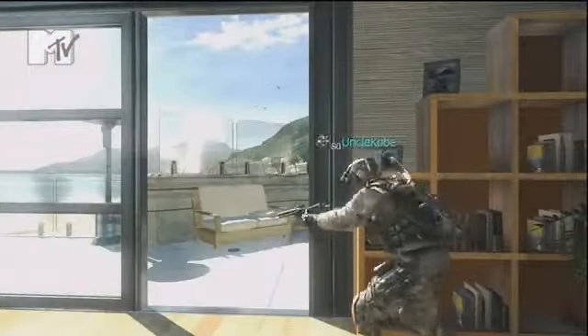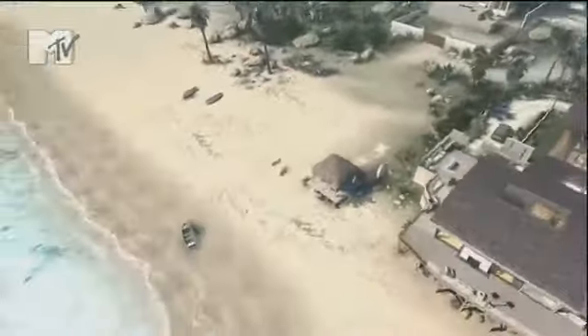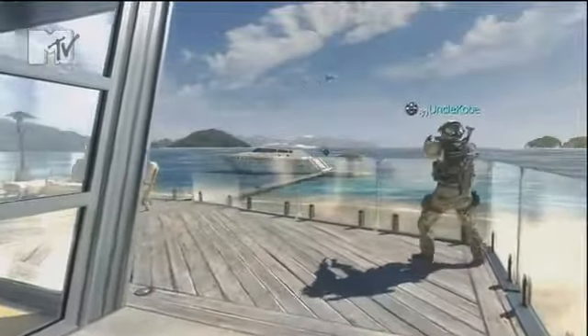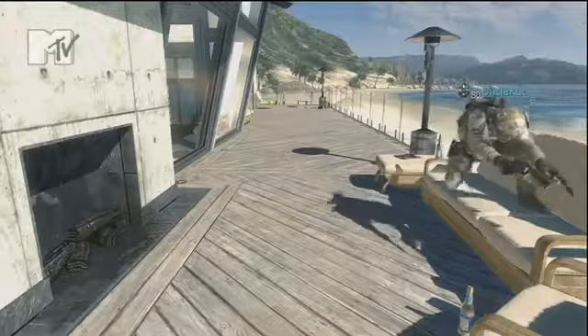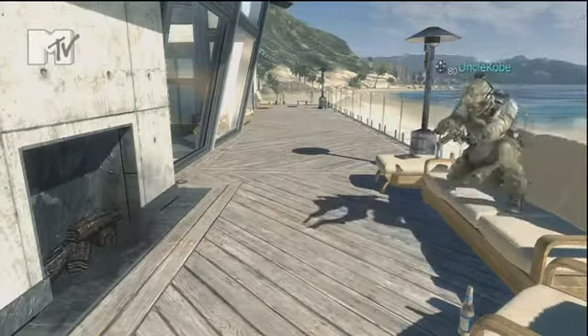Alright, come on let's go step outside. As you can see we got a nice view of my yacht and the surrounding areas. It's always so nice out here — that's fresh air right there, man.